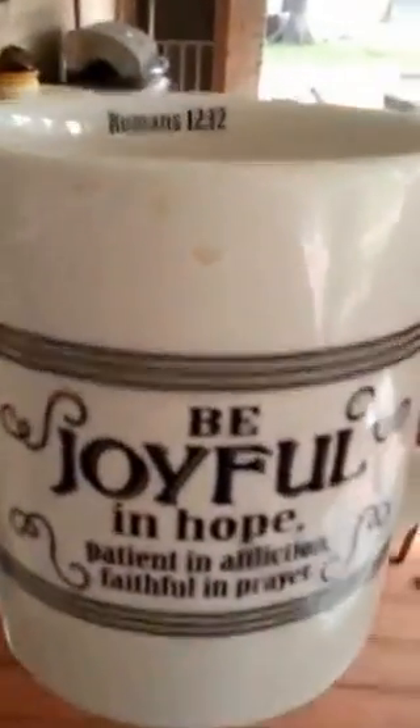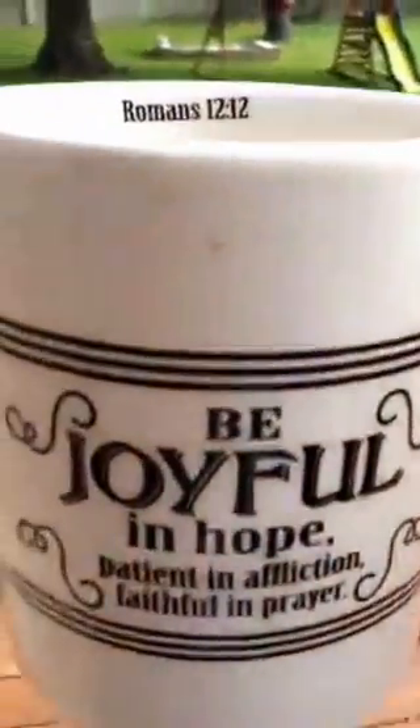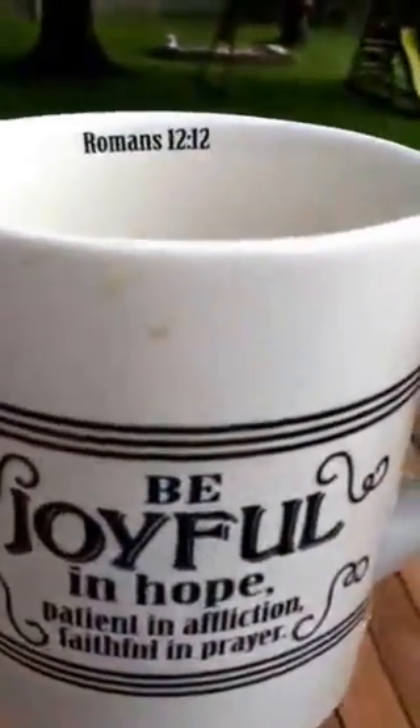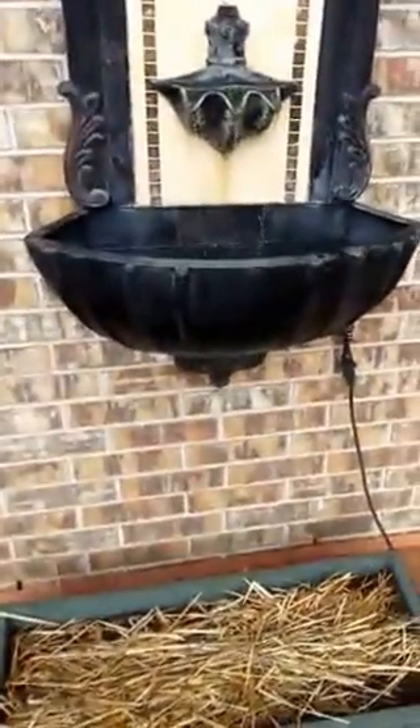Good morning, everyone. This is Joy at the Stevens Suburban Homestead. Are you joyful today? Welcome, everybody. I'm just going to let you focus on this sweet little cup real quick while I walk, and every now and then I give you a little tour. We're going out to see the chickens and move them from their coop to their run. Feel free to comment.